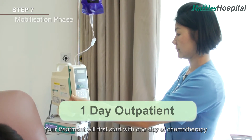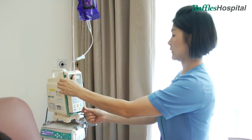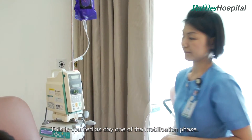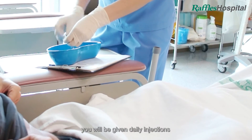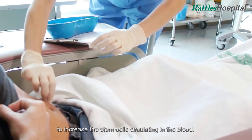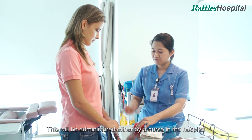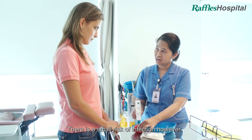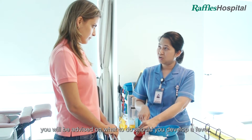Your treatment will first start with one day of chemotherapy to mobilise stem cells into the bloodstream. This is counted as day one of the mobilisation phase. On day five of your mobilisation phase, you will be given daily injections of GCSF to increase the stem cells circulating in the blood. This will be administered either by a nurse in the hospital or by a competent caregiver at home. There is a small risk of infection; however, you will be advised on what to do should you develop a fever.